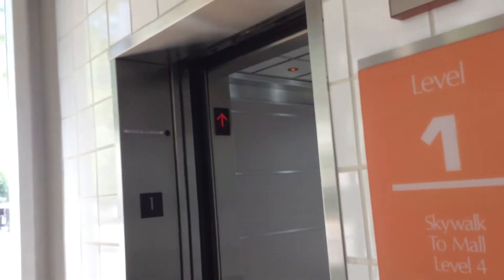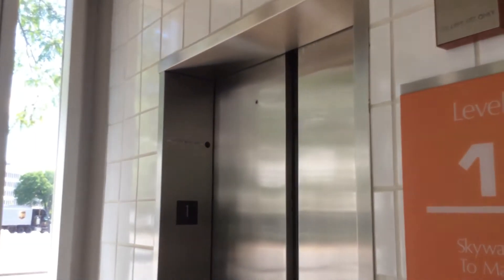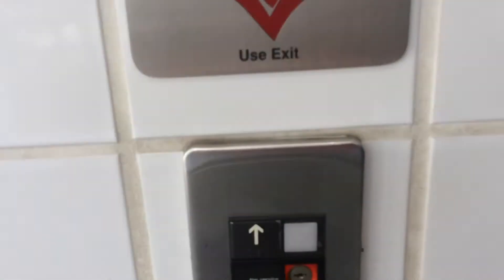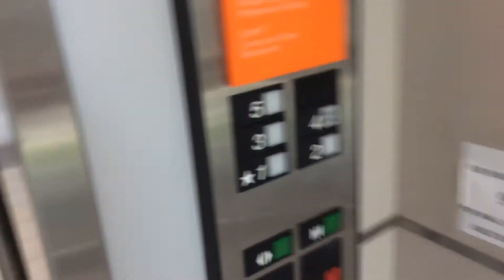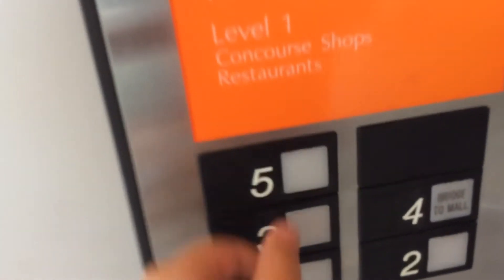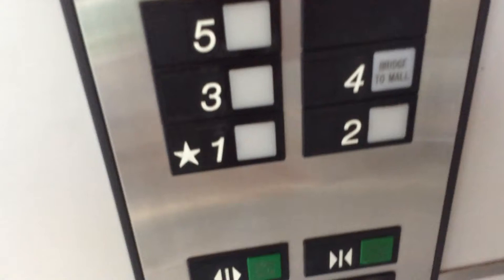We'll see if this one is not as warm. They're all in good condition except they're kind of warm.